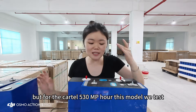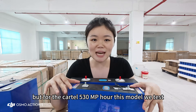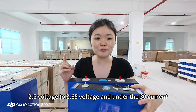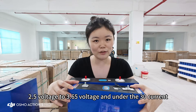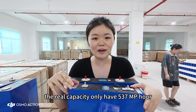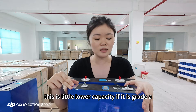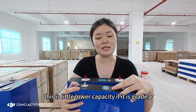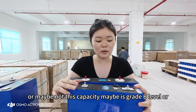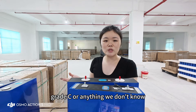For the CATL 530Ah, tested under a voltage range of 2.5V to 3.65V at 30A current, the real capacity was only 537Ah — slightly low if this is truly Grade A. This capacity level could indicate Grade B or Grade C cells; we can't say for certain. As a result, Grade A CATL cells are essentially not available on the general market.